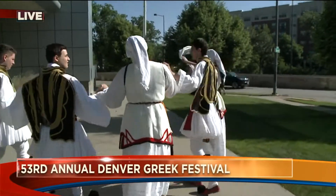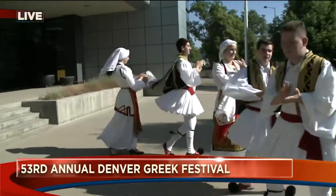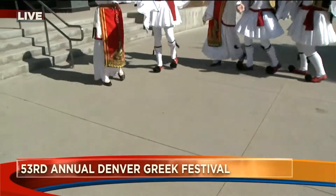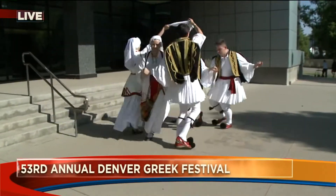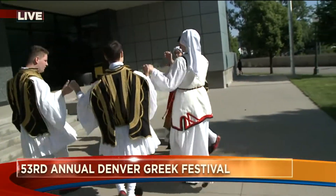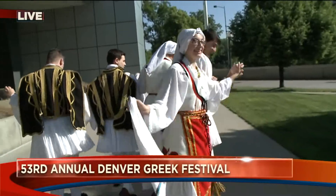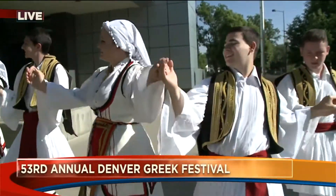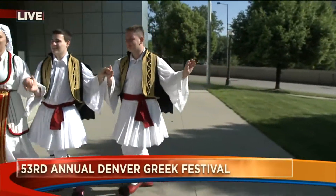Tell us about the dancers over here. The dancers from 3 years old to 90 years old, they all have traditional dances. Each of these different dances come from different islands or different parts of Greece. Let me put the music on here and let's hear them. Beautiful dancing. Thank you very much, that's wonderful.